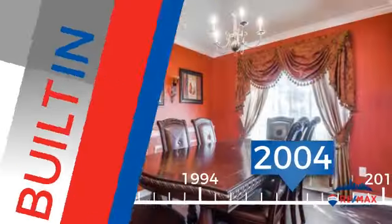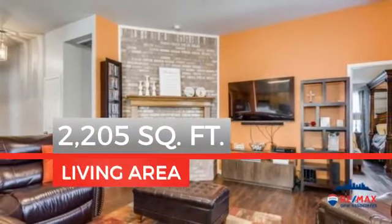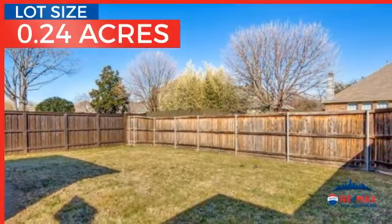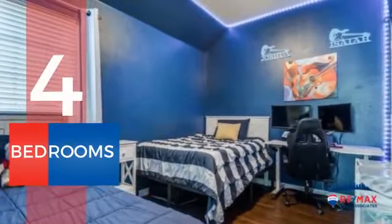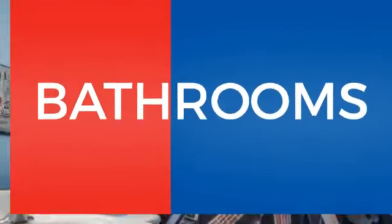This property was built in 2004 and features over 2,200 square feet of space, giving you a spacious layout to play host or kick back and relax after a long day. Inside, you'll find four bedrooms so everyone has a private space to come home to, as well as two full bathrooms.